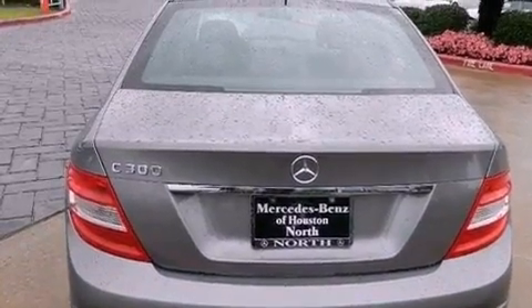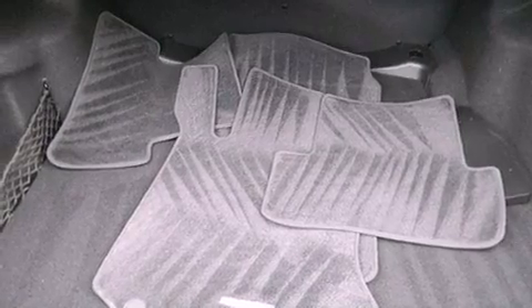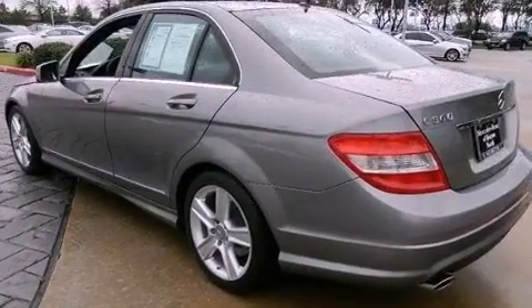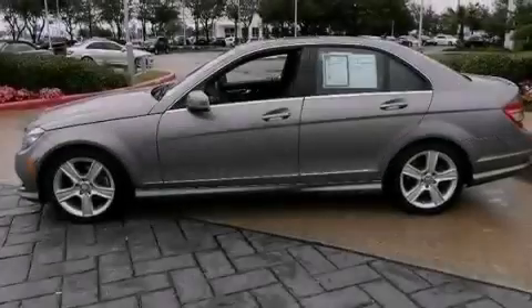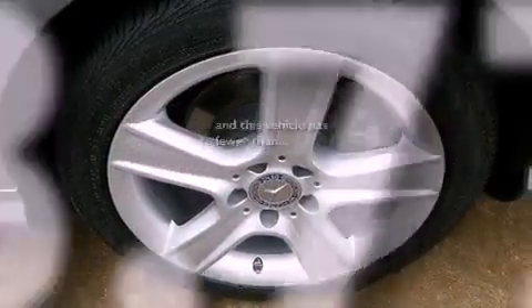The following features are also included: dual power seats, a pollen filter, cruise control, a CD player, a leather-wrapped steering wheel, performance tires, a passenger-side vanity mirror, an anti-lock braking system, heated side-view mirrors, and this vehicle has less than 24,000 miles.